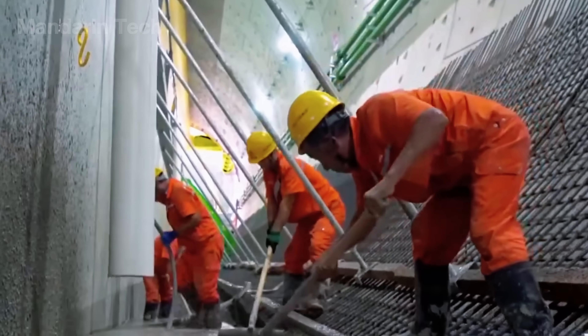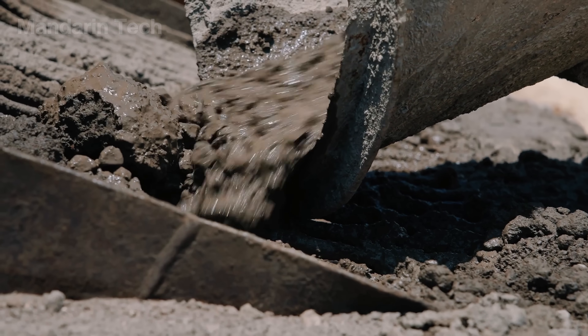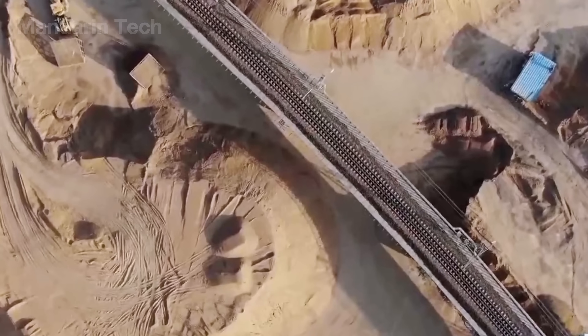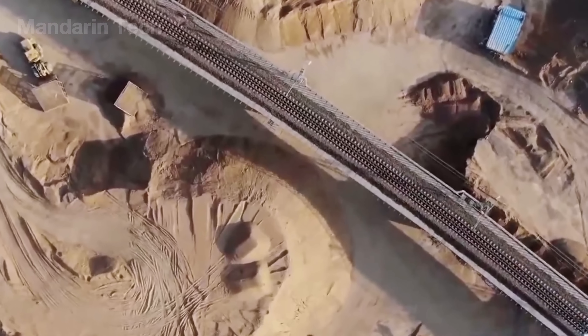Construction crews worked mostly at night, when the wind was calm and the sandstorms eased. Thanks to these steel and concrete piles, the railway's foundation seemed to grow roots deep into the desert.